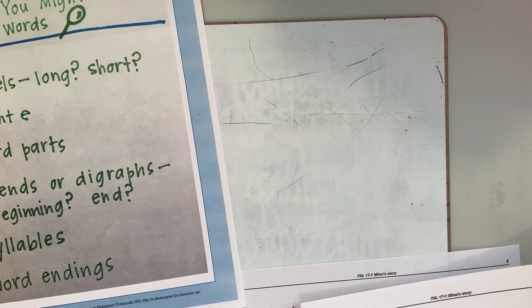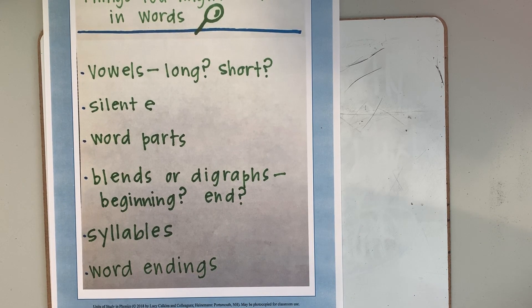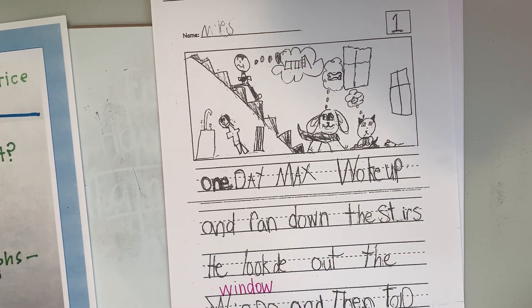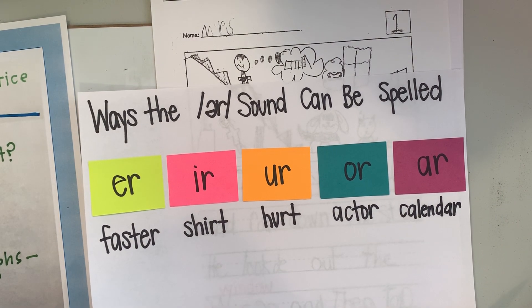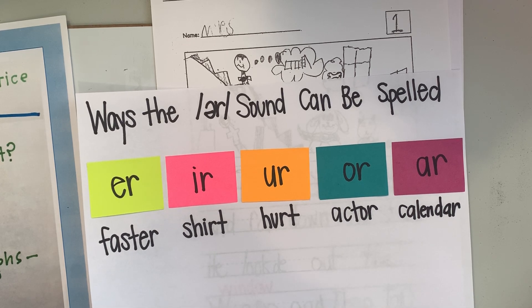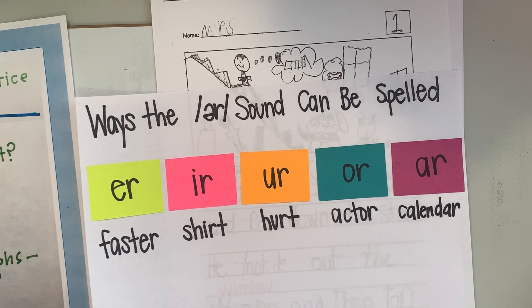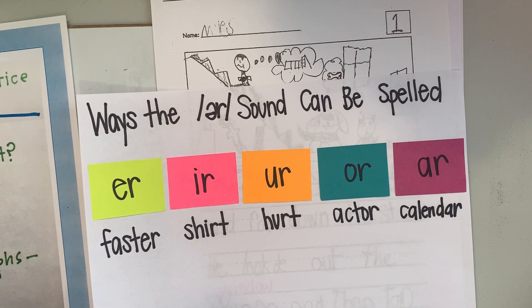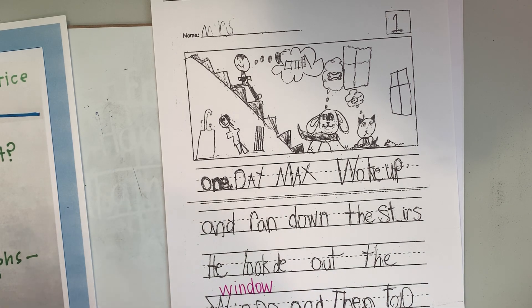Rasheed, what else should we check in Miles' work? R-controlled vowels? Yes. We have been working on r-controlled vowels. We know about E-R and I-R and U-R and O-R and A-R, and even A-I-R says 'air' and E-A-R says different things. We should be on the lookout for those. Let's check them.